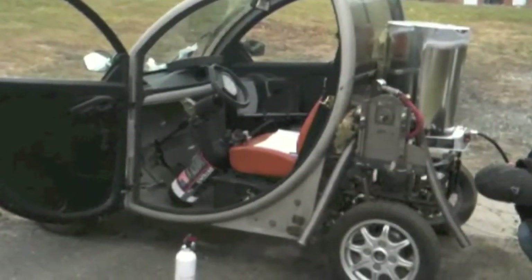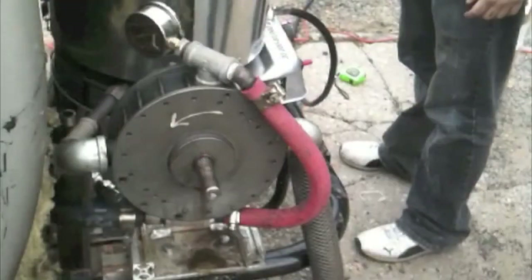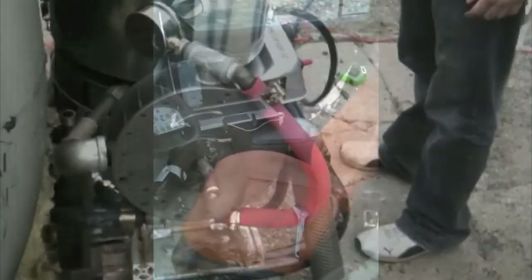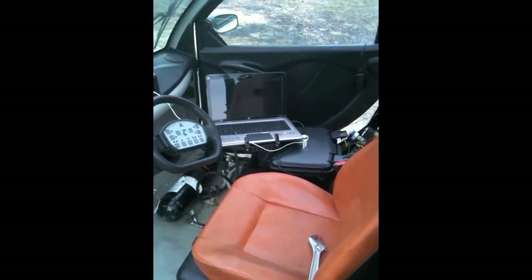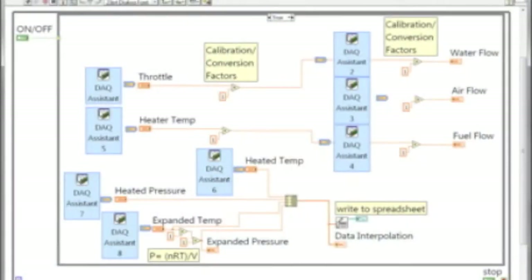The test vehicle from spring 2010 trials is a modified electric car fitted with a quasi-turbine 2-horsepower steam engine as the expander. Instead of operating as a steam engine, BRASH uses a mix of pressurized air and water at steam temperatures to power the vehicle. For more recent trials, the test vehicle has been modified to include electronic regulation of propellants via National Instruments LabVIEW software and controllers.